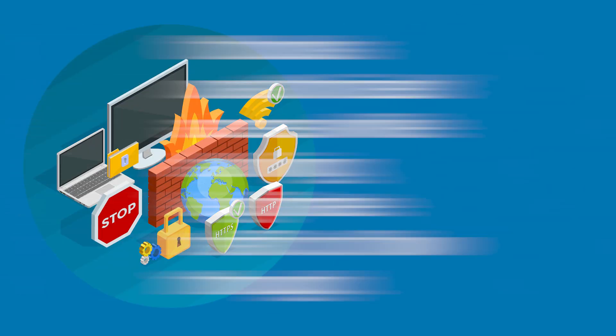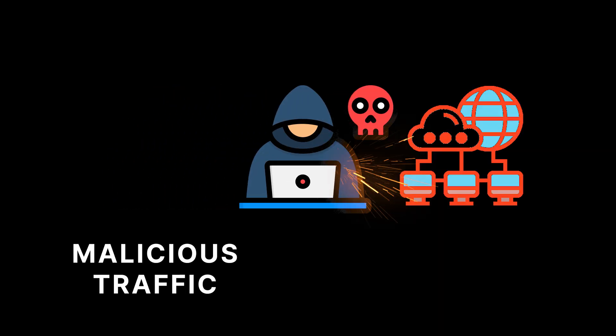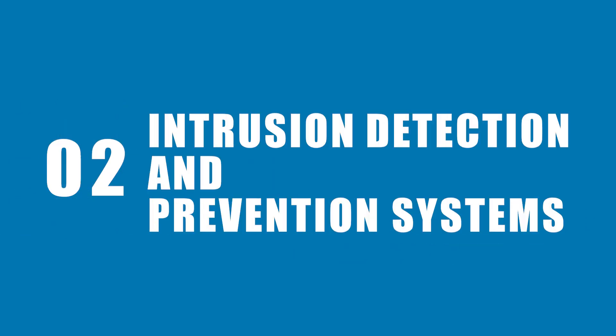Firewalls: a firewall acts as a gatekeeper, filtering traffic entering and leaving your network. It blocks unauthorized access while allowing legitimate traffic to flow through. For example, if a hacker tries to exploit your network with malicious traffic, the firewall will block it.